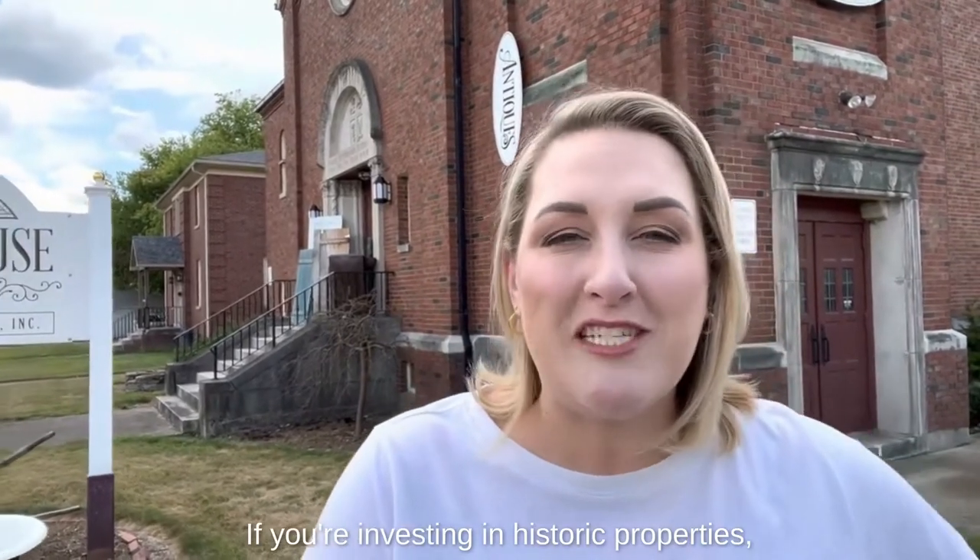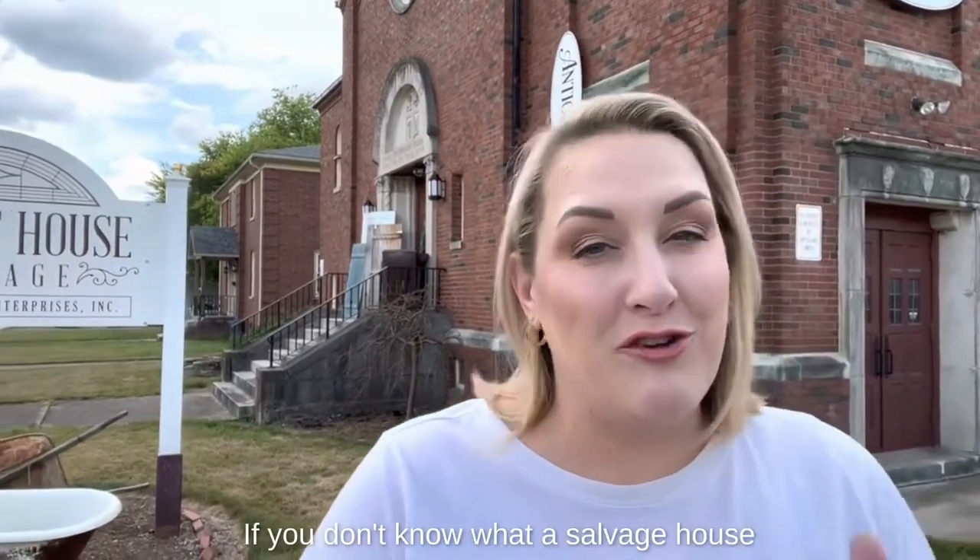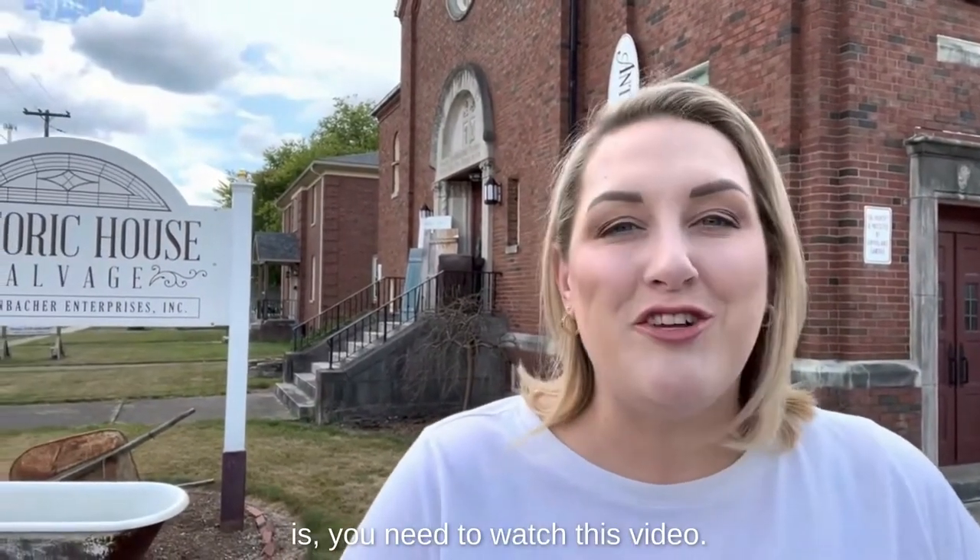If you're investing in historic properties, particularly in the Northeast, you're going to need a salvage house. If you don't know what a salvage house is, you need to watch this video.